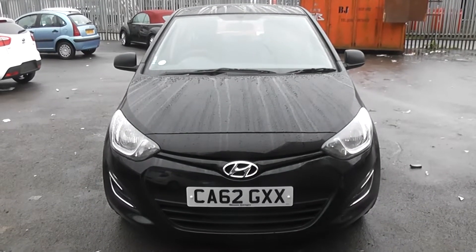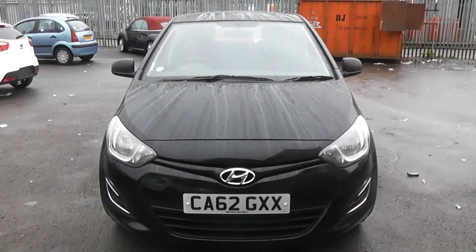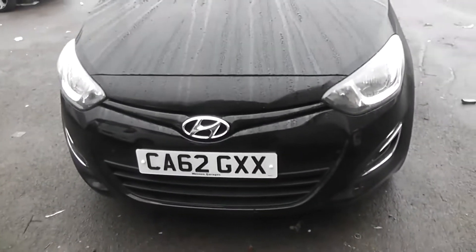Welcome to Wessex Garages, Cardiff. Here we have a black I-20 Hyundai on a 62 plate. This is a pre-registration car with delivery mileage only.